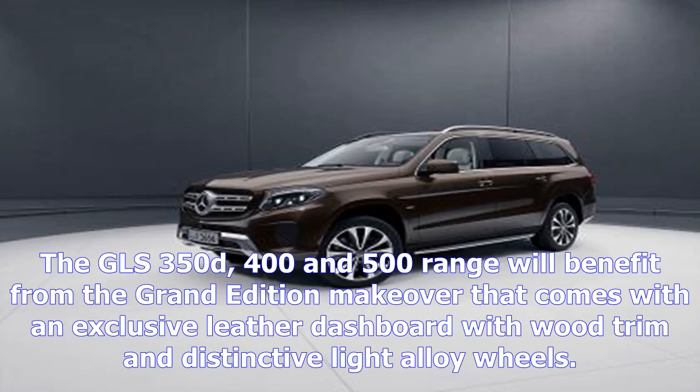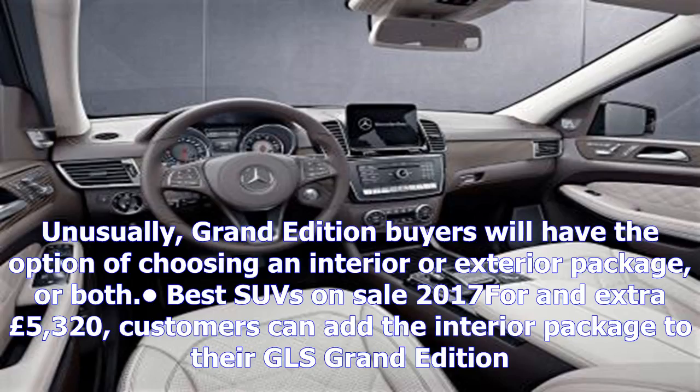The GLS 350D, 400 and 500 range will benefit from the Grand Edition makeover, which comes with an exclusive leather dashboard with wood trim and distinctive light alloy wheels.